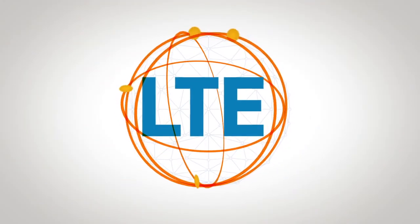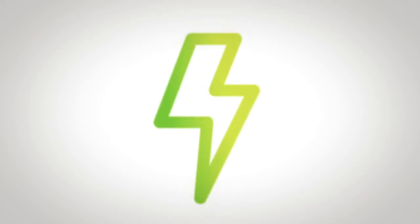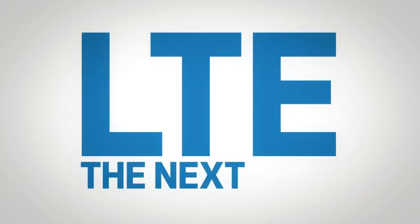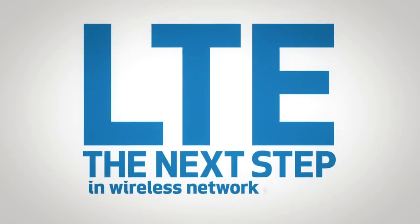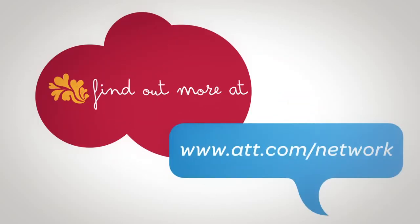All of this is possible because of a game-changing technology that allows you to stream, download, upload, browse, and game faster than ever before. LTE is the next step in wireless network evolution. Find out more at www.att.com/network.